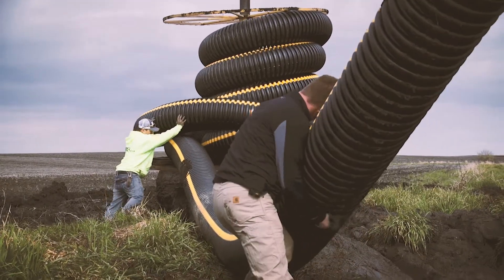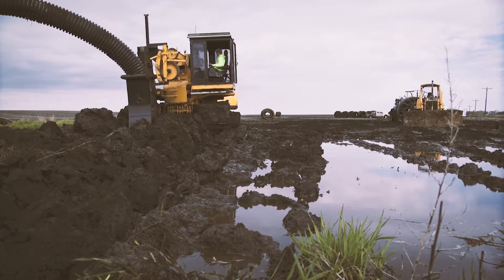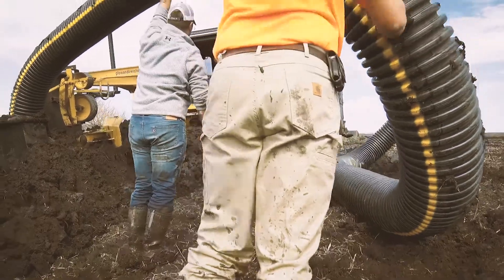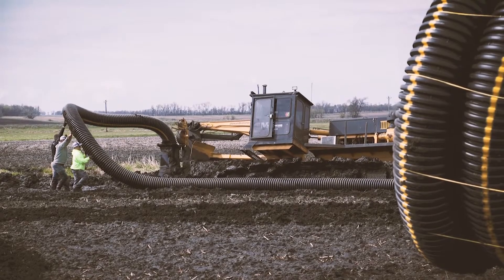This is our first time doing flexible dual wall. After talking with the guys during the install, I would say that the quality of the product is definitely surprising to us. It's going in the ground really good. In fact, some of the guys had mentioned how they think it's going in better than the 12-inch single wall does, so everybody's pretty happy today.